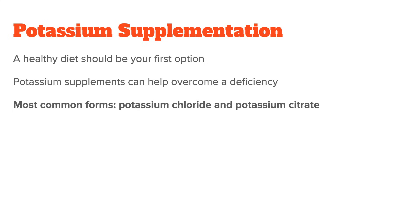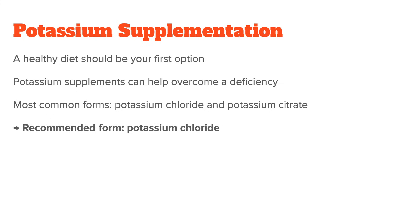The most common forms are potassium chloride and potassium citrate. While both will help bring up low potassium levels, potassium chloride seems to be the more reliable option, whereas potassium citrate is more often used to combat kidney stones, as the potassium along with the citric acid helps prevent and dissolve them. This means you generally want to go with potassium chloride.